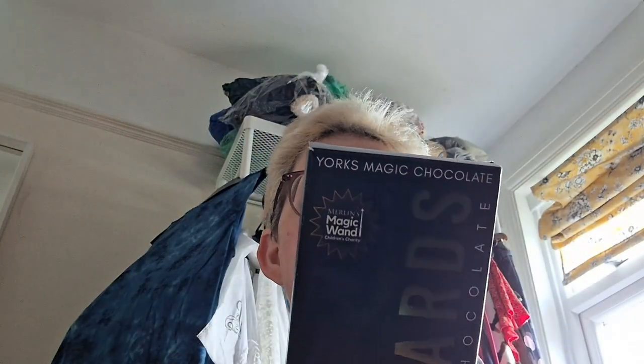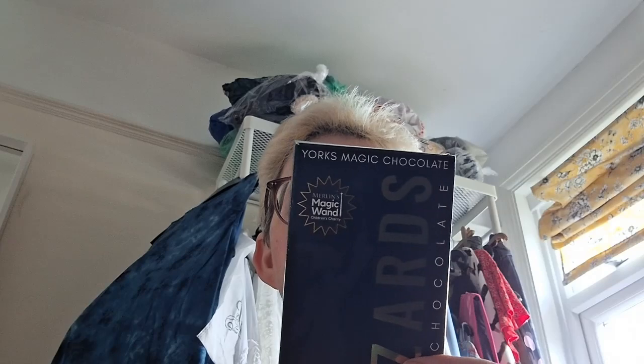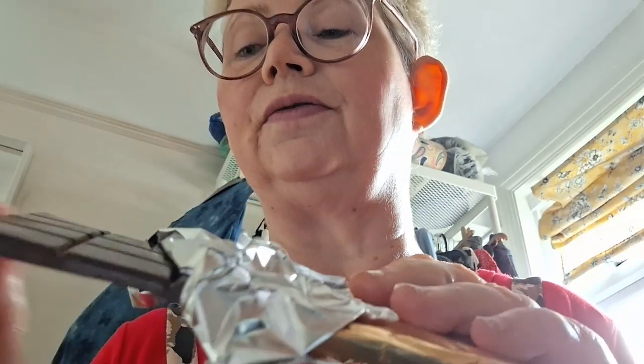It says it's luxury chocolate infused with magic from the United Kingdom's most magical city, proudly based in York — an ancient city home to the Minster, the Shambles, Clifford's Tower, and the Wizard's Magic Chocolate, also the planet's finest street performers too. It's nicely wrapped; these would make nice gifts for anyone into Harry Potter or magic.